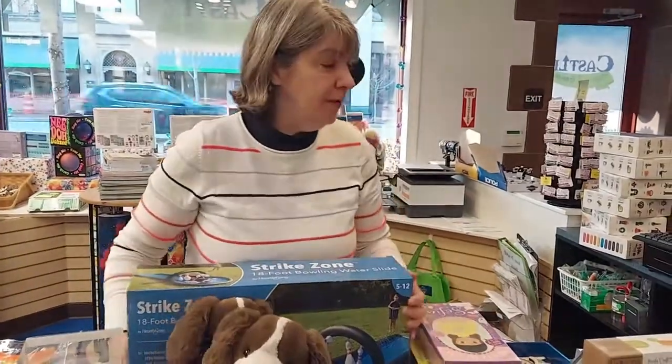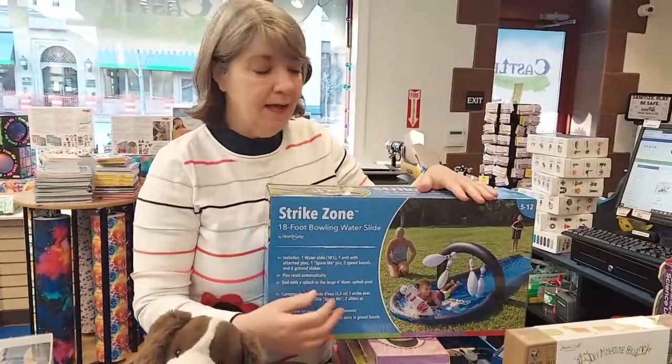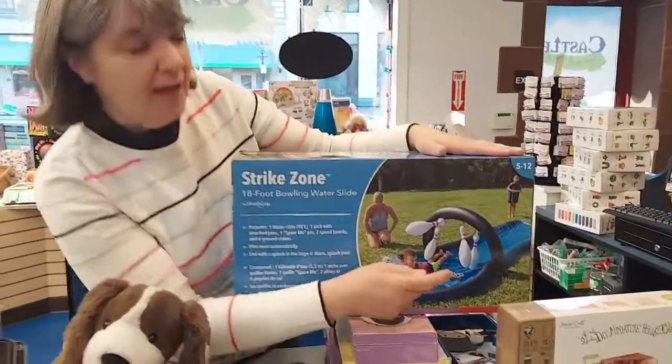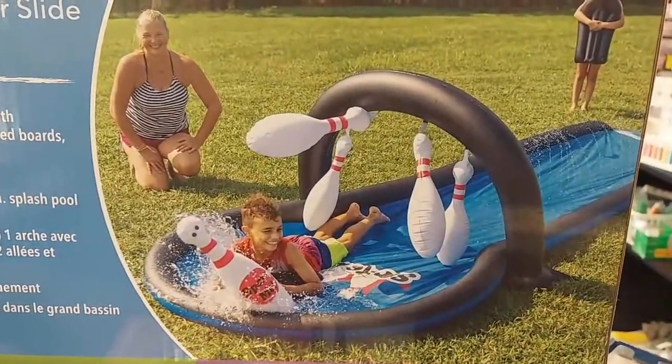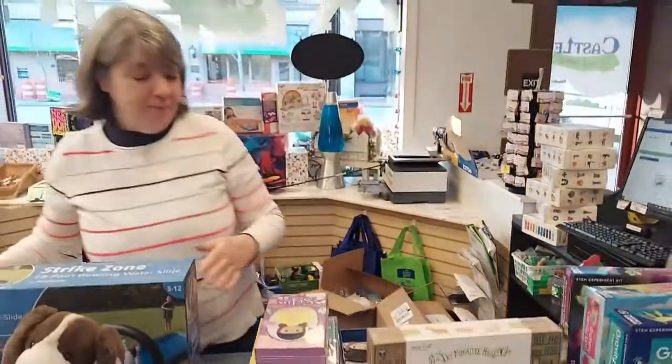A new outdoor toy that we got — we have some water sprinklers and some water slides. This is a brand new water slide for us. It's a water slide bowling set, an 18-foot bowling water slide, and I can't wait to use this one. A little chilly, but we're getting there.